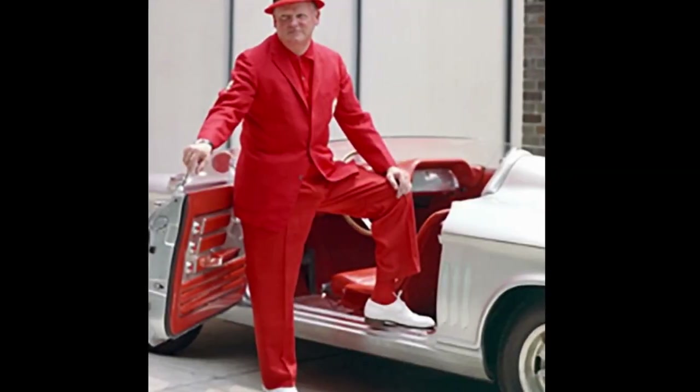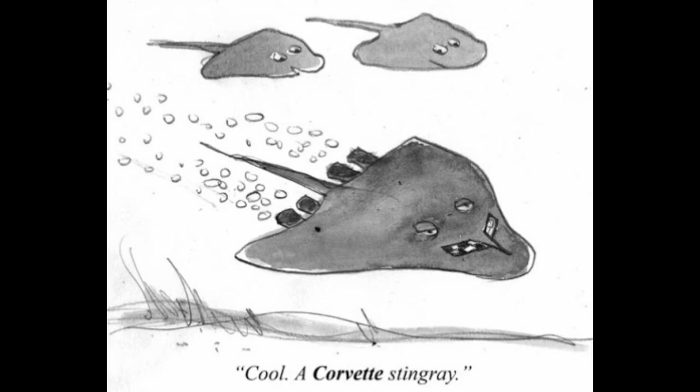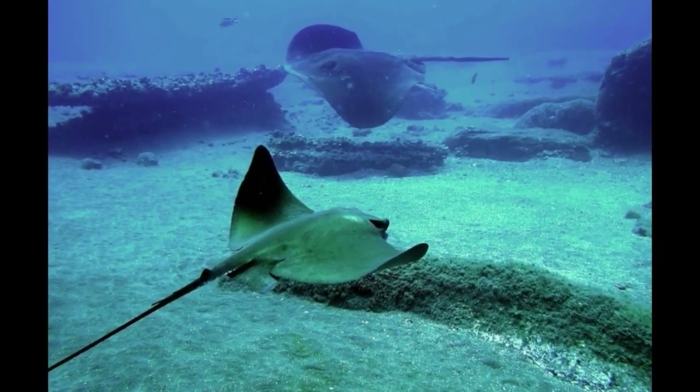Zora Duntoff, who I talked about in the last video, was the chief engineer — he was the one in charge of performance. Bill Mitchell was in charge of styling. Bill Mitchell was influenced by a stingray, which is where the car gets its name, and the flow, the way that the fenders flow and the spine of the car comes down.